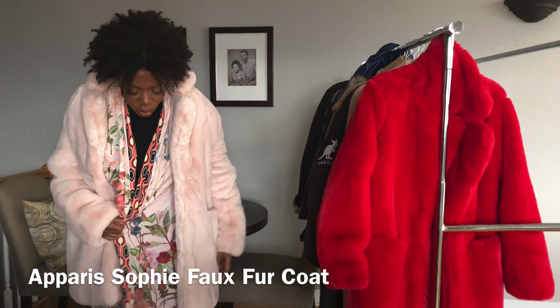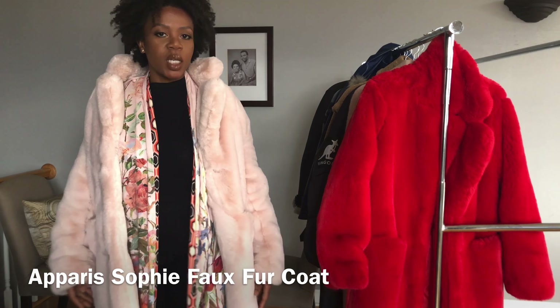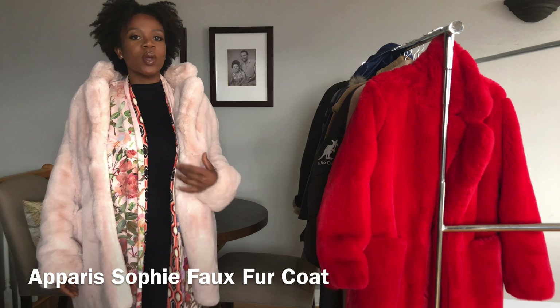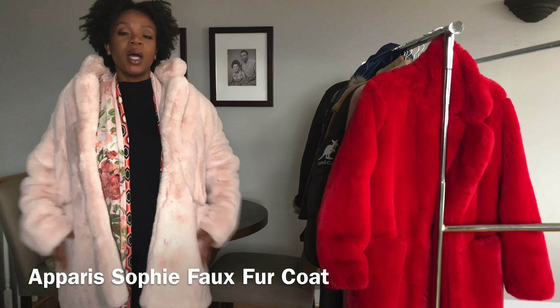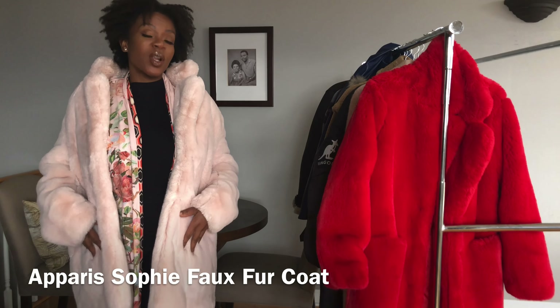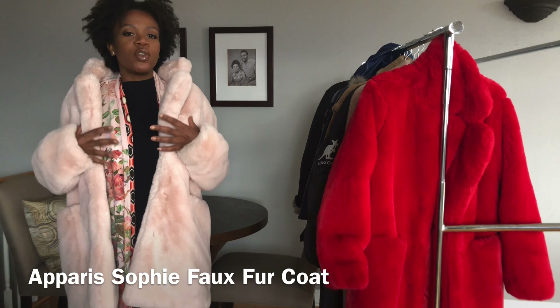It looks good with long silhouettes, tights as I'm wearing, jeans. It's a little bit more girly so I'll wear it with things that are much more feminine versus things that are a little bit more edgy — I'd go for a different coat. But it feels like a real fur coat, which I really appreciate because I like things that feel good to the touch.